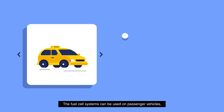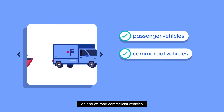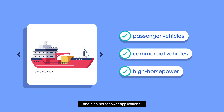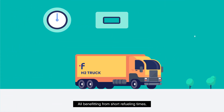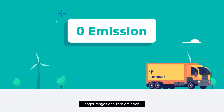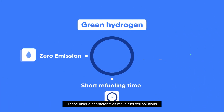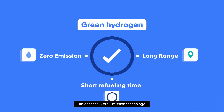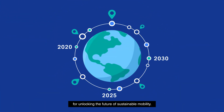The fuel cell systems can be used on passenger vehicles, on and off-road commercial vehicles, and high horsepower applications, all benefiting from short refueling times, longer ranges, and zero emissions. These unique characteristics make fuel cell solutions an essential zero emission technology for unlocking the future of sustainable mobility.